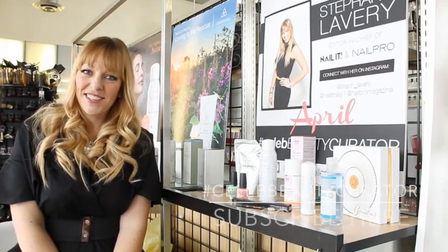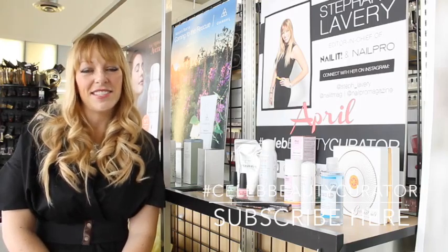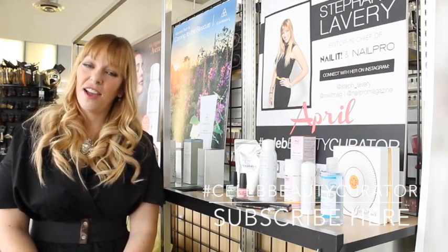It makes my face look complete. I hope you enjoyed my favorite picks, and you can see more of some of my favorite nail looks and products at nailitmag.com. You can also follow me on Instagram at Steph underscore Lavery.